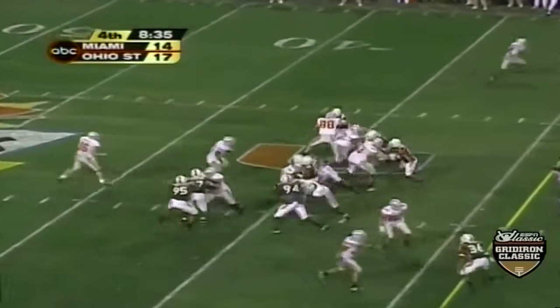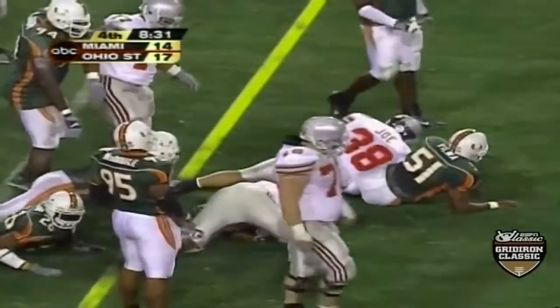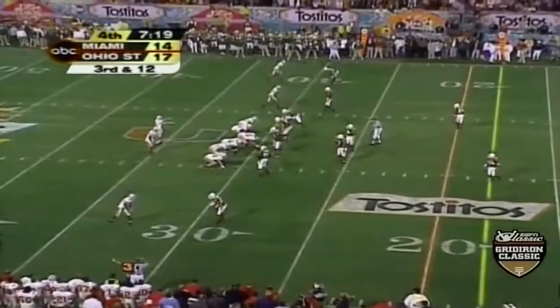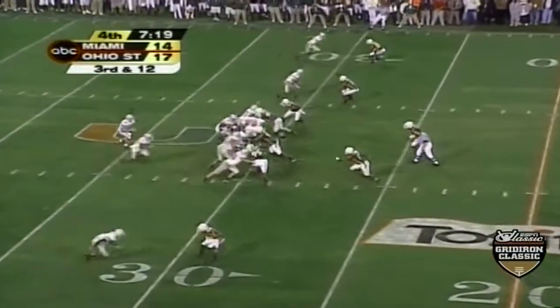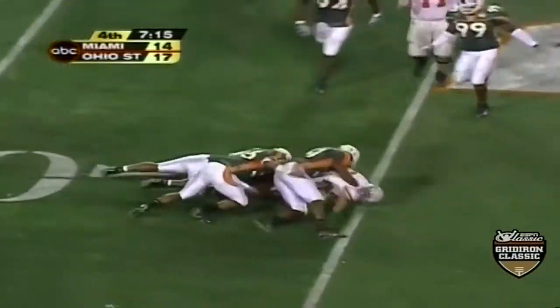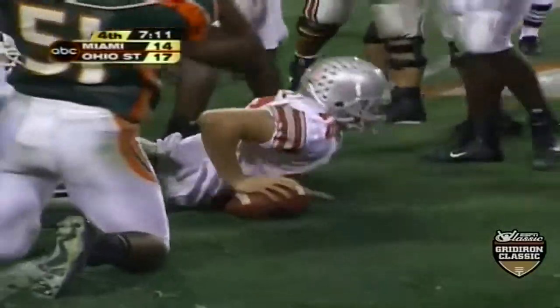Second down and five — Claret gets loose again. He just kept pounding, bounced one way, came back the other. Third down and 12 — Krenzel takes off. He's going to take some punishment here. He gets it down to the 25-yard line and that's going to be the snapper.